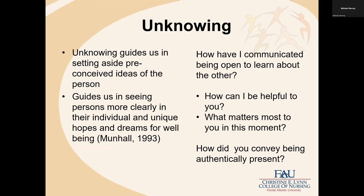Unknowing is probably one of my favorites, because it's probably the one I have to reflect on the most. With all that we know and bring to a situation, it's important to remember that another way of knowing is unknowing — setting aside our preconceived ideas to be open to learn what is meaningful to the patient and what we need to know about this unique individual, patient, community, or family. Unknowing guides us in seeing persons more clearly in their individual and unique hopes and dreams for well-being. I always think of Meyeroff's alternating rhythms when I think about all the ways of knowing and unknowing — we go back and forth between 'this is what I know' and 'what do I need to know.'